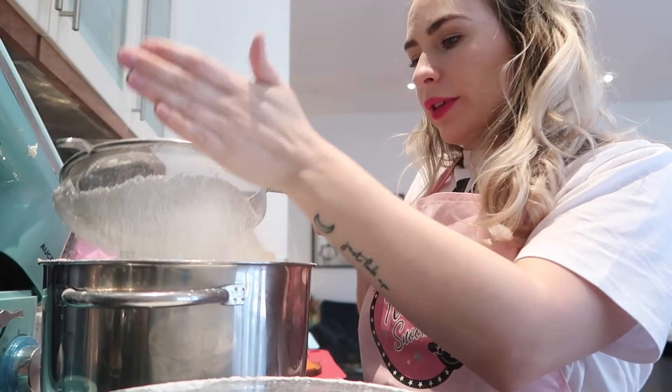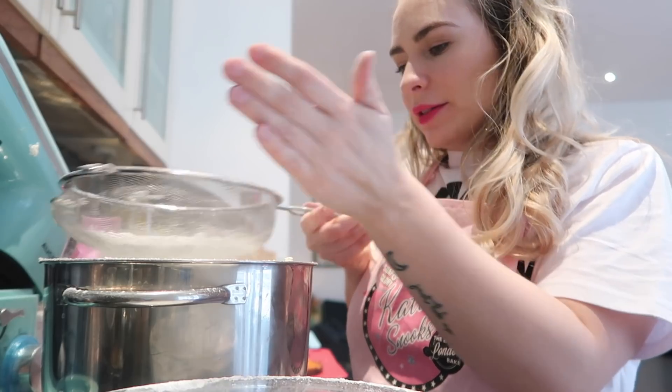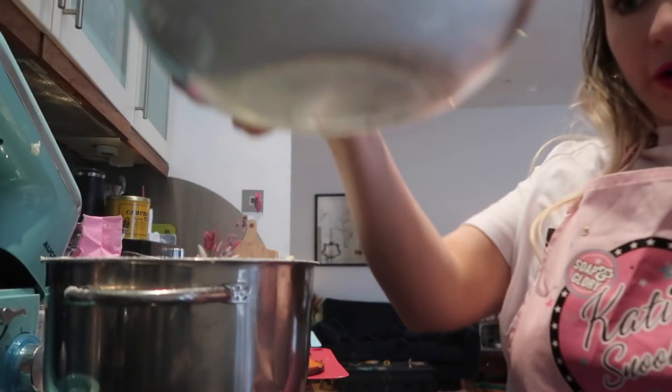I'm making my frosting now. I doubled the recipe, which I probably shouldn't have done, so I won't need that much. There's 12,000 grams of icing sugar going into my butter and cream cheese — it's just a cloud of icing sugar smoke, and I've still got so much of this to go.